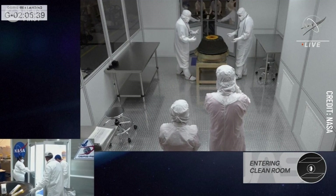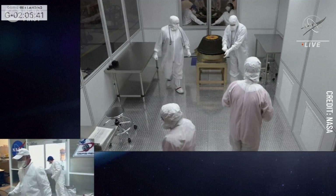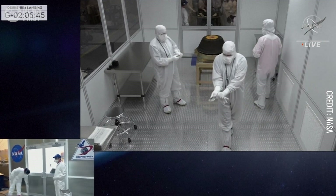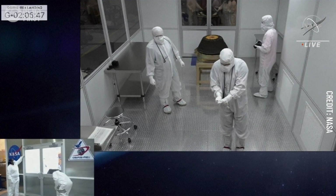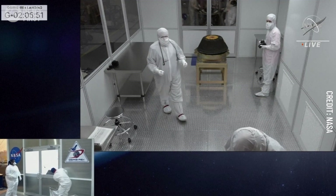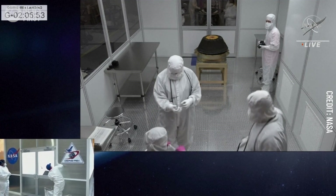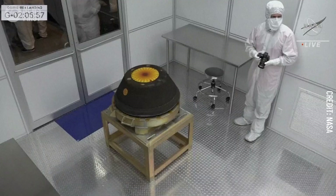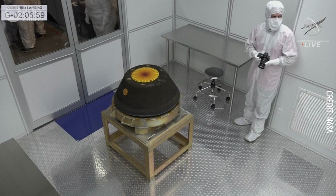And there we go — it is in the clean room. The SRC, from the desert of Utah earlier this morning, has been successfully delivered to the Dugway portable clean room. You can see just how charred that SRC backshell and heat shield are — a great close-up angle here.